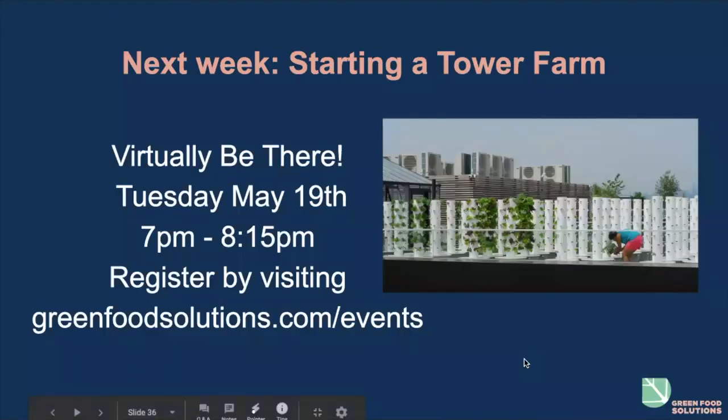Next week we have another Grow Food at Home Easily series, this one concentrating on commercial farms — starting a tower farm of your own for commercial purposes. Virtually be there.